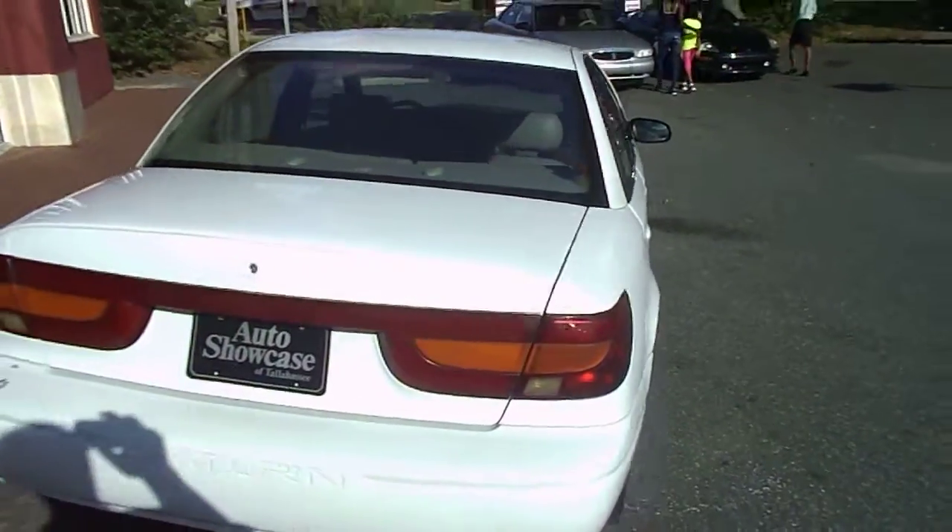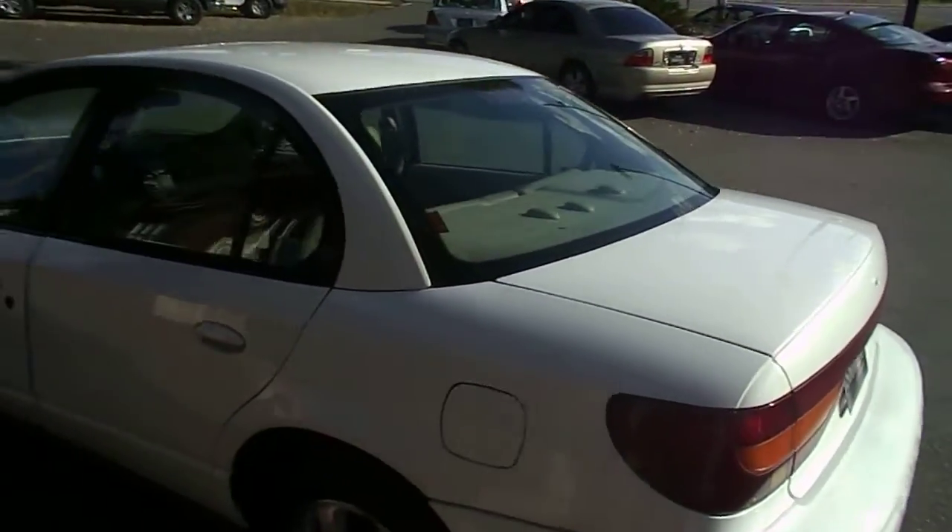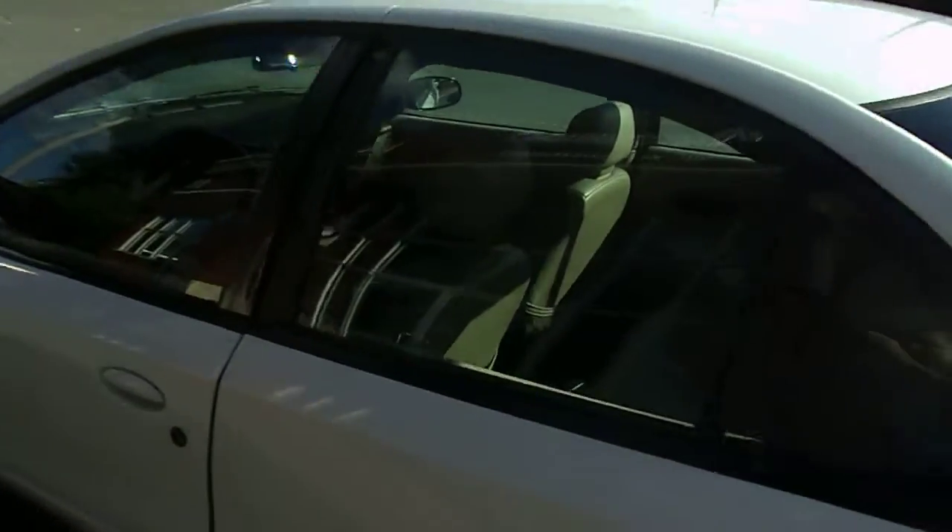If it's something that you'd like to get, it's only $24.99. We try to have some economical cars out here as well. Let me show you kind of the inside of it.